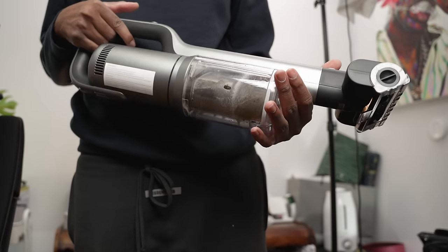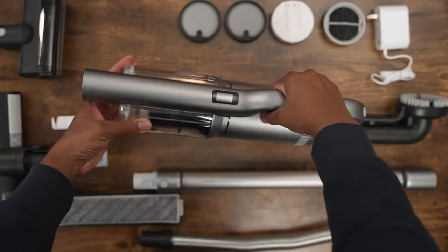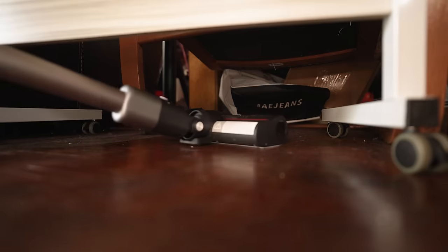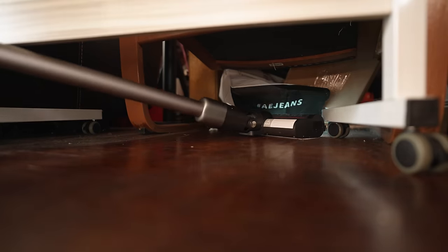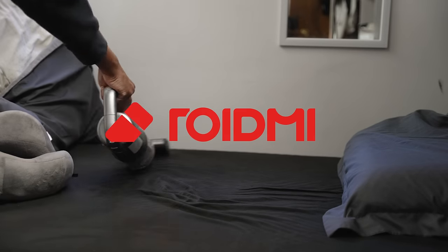It actually comes with a magnetic wireless charger for convenience, or you can use the charging port. Honestly, this is a very nice, well-designed vacuum — it matches my aesthetics, it's lightweight, and it does two-in-one vacuuming and mopping. I can't wait to use this in my new condo. If you're interested, click the first link in the description, and thanks again ROID.me for sponsoring today's video.